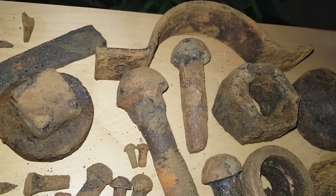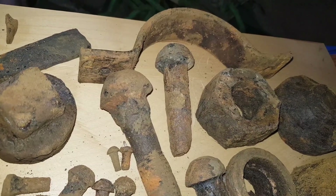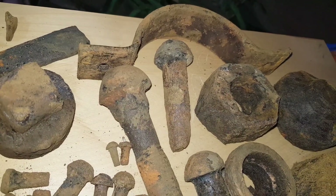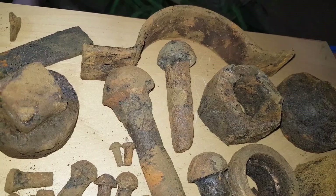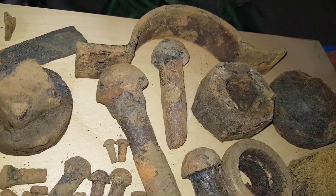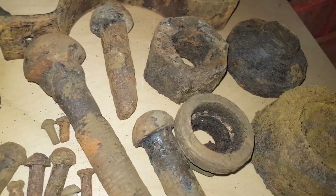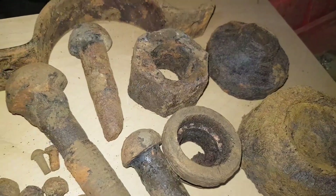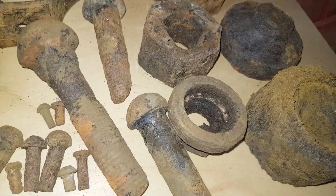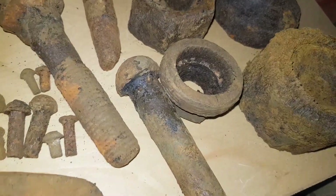We've got this large bracket here. These were used for putting onto old drainage, clamping drain pipes to building walls using screws and nails. Then we've got an old large nut there, and a bit of copper from a pump of some sort.